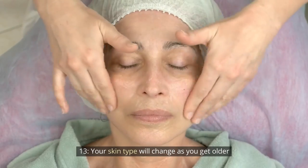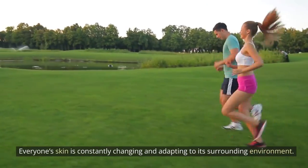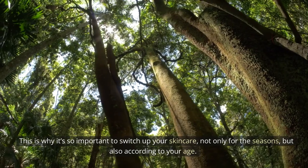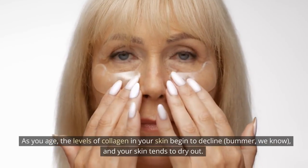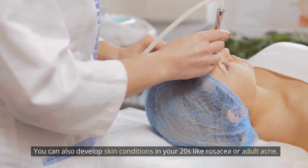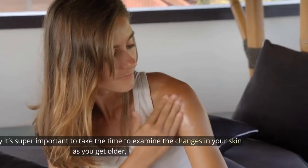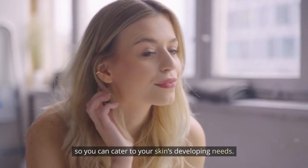Tip 13: Your skin type will change as you get older. Everyone's skin is constantly changing and adapting to its surrounding environment. This is why it's so important to switch up your skincare not only for the seasons, but also according to your age. As you age, the levels of collagen in your skin begin to decline, and your skin tends to dry out. You can also develop skin conditions in your 20s like rosacea or adult acne. This is why it's super important to take the time to examine the changes in your skin as you get older, so you can cater to your skin's developing needs.